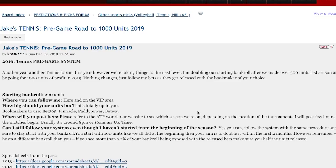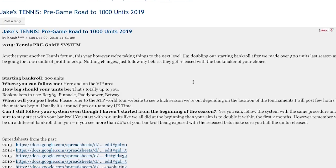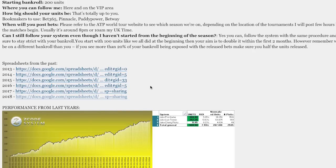Anyone can follow the system at any time during the season. You always start with 200 units and we are not going to be alternating the unit size at any time. Each unit for me is going to be a hundred dollars, and I'm going to be posting bet slips as much as possible on the VIP wall, just to show you that I'm placing the bets the same way as you guys are.